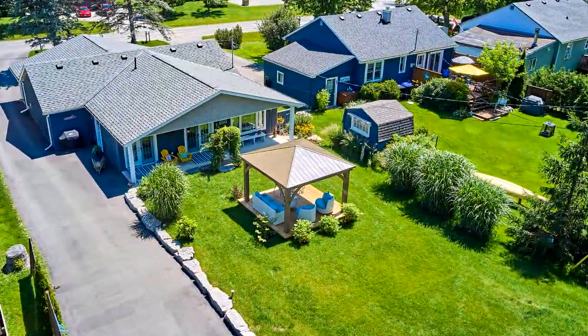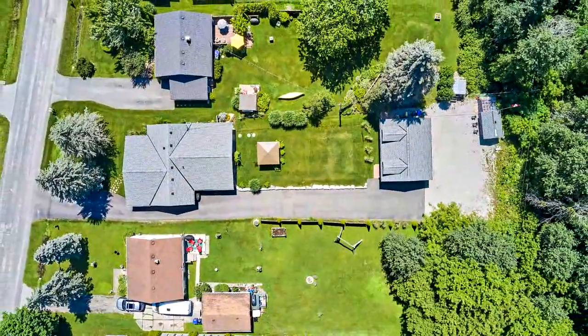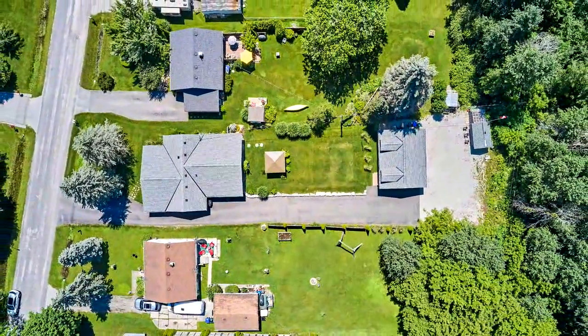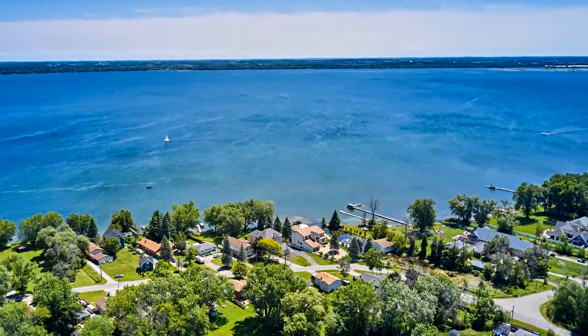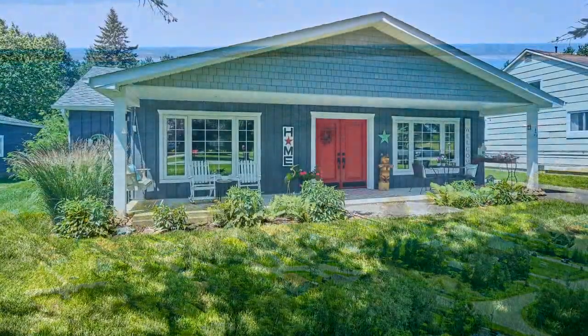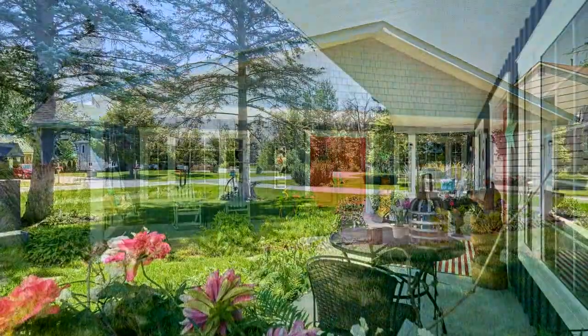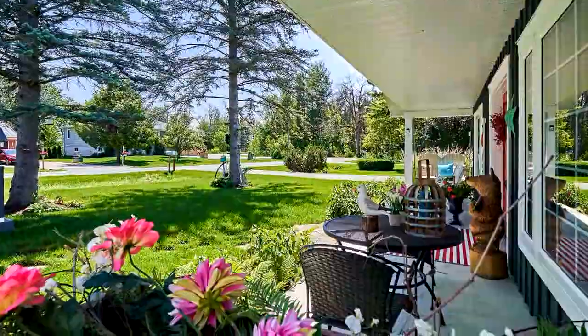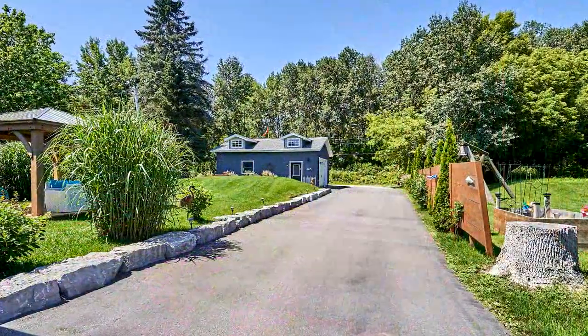Welcome to 182 Parkview Drive in Guilford. Fully renovated and almost new, this 1,750 square foot bungalow on a 60 by 250 foot lot is walking distance to Lake Simcoe with private beach access, where activities are all year long — from swimming and boating with a marina close by, to summer and winter fun, snowmobiling, and ice fishing.